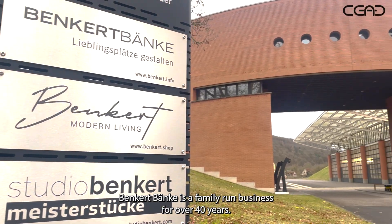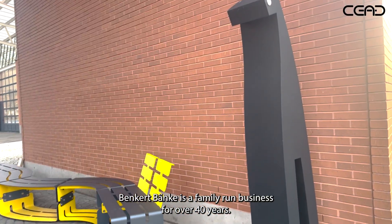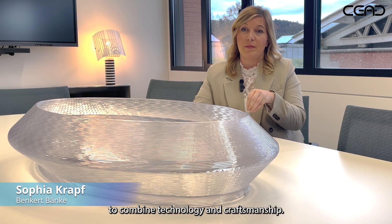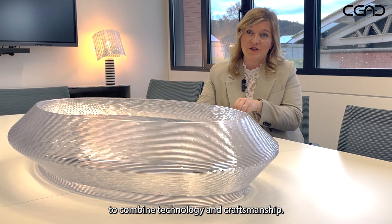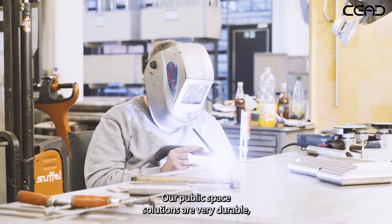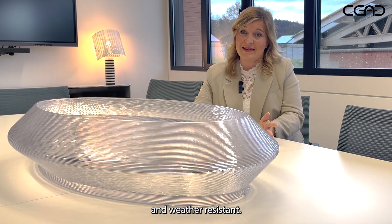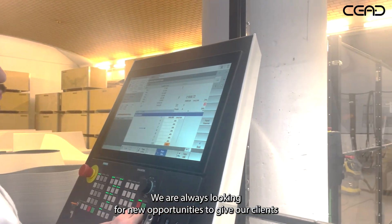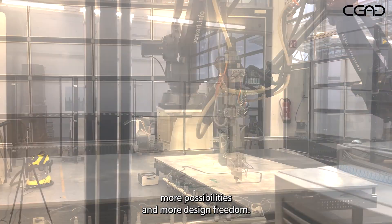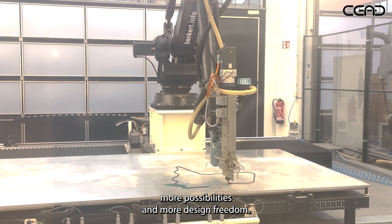Benke is a family-run business for over 40 years. The core of our production is to combine technology and craftsmanship, so our public space solutions are very durable and weather resistant. We are always looking for new opportunities to give our clients more possibilities and more design freedom.